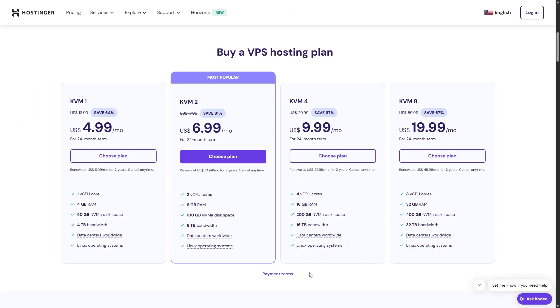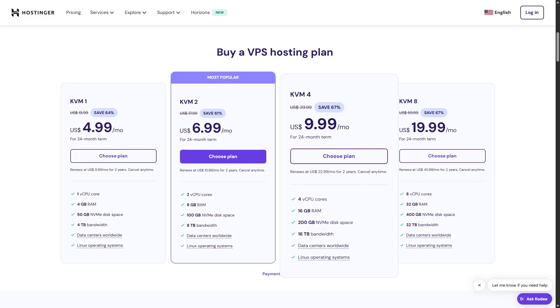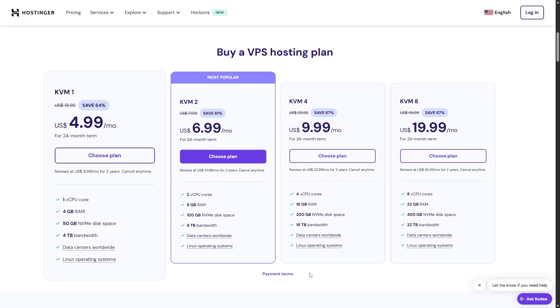Let's take a closer look at what Hostinger's pricing plans look like. When it comes to VPS hosting, there are four plans to choose from: the KVM1, the KVM2, the KVM4, and the KVM8. Starting with the KVM1 plan, it offers all the basic features you would need to start hosting your website, like one CPU core, four gigs of RAM, and four terabytes of bandwidth.